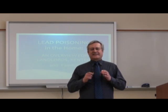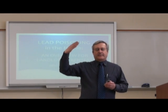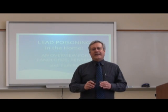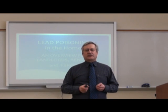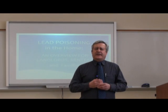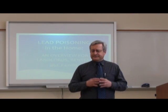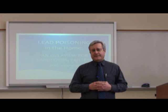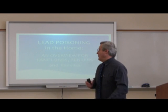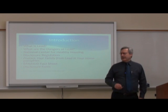Many older homes still have layers of paint, of which the newest may not have lead in it, but previous layers do. I want to talk about the nature of this problem and what are some things that you can protect yourself with. This is also of concern especially to renters and landlords. There are rules requiring landlords to provide disclosure statements and for renters to be aware they might be potentially exposed to lead in the home.